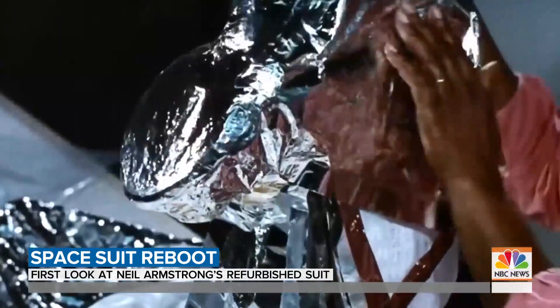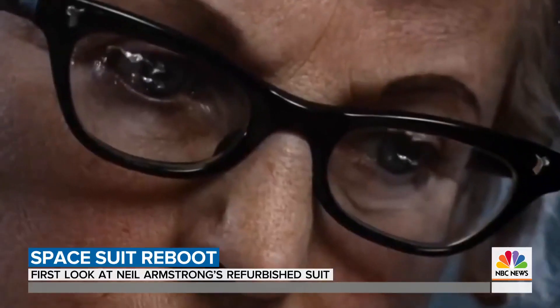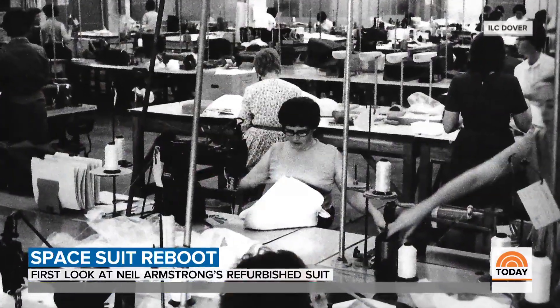An astounding 21 layers of materials stitched together with no room for error. A split seam, a forgotten pin, could mean disaster. So many pins were allowed every day, and you weren't allowed to bring any from home. They couldn't use white hand pins, because they would blend in with the fabric and you wouldn't be able to tell if one got in there.